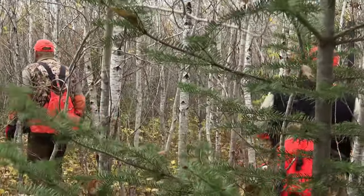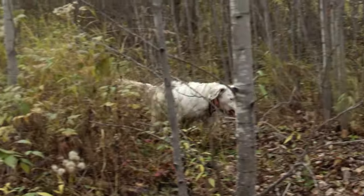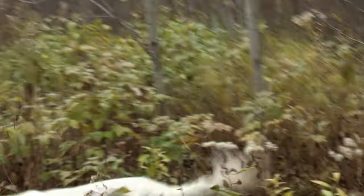Nice cool morning out here. Really good for the dogs to get the scent. It's moist, it's cold, and they can run a long while. So we're looking forward to some good hunting.